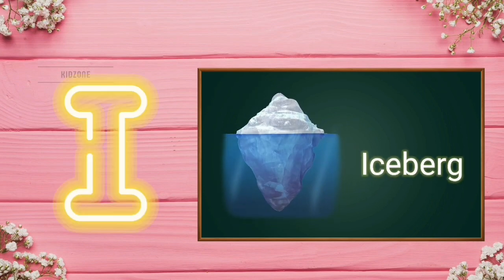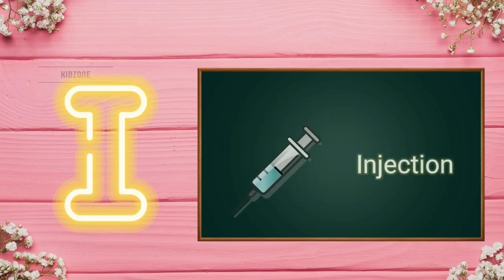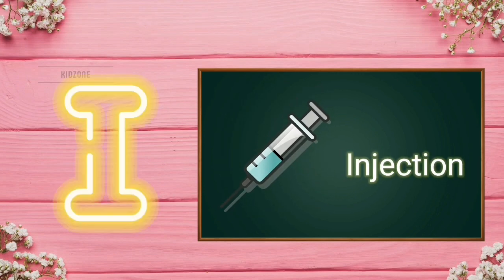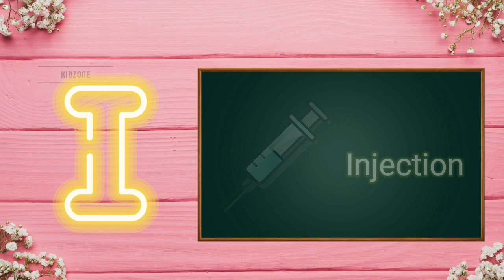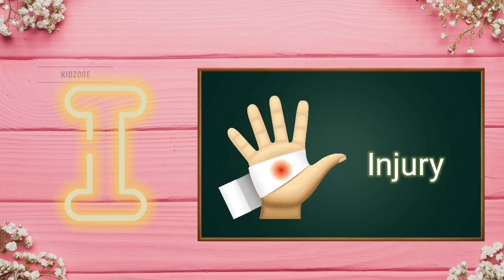I for iceberg. I for idea. I for injection. I for iPad. I for injury.